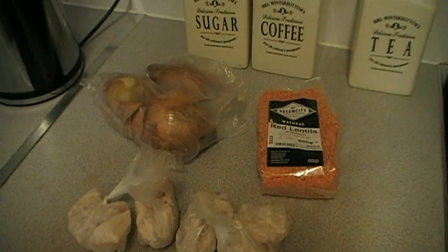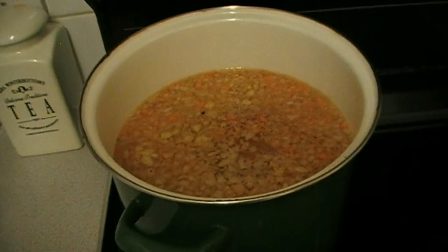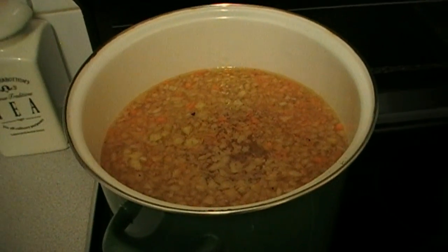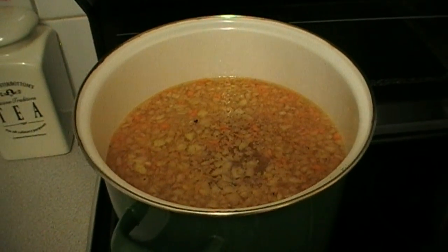I still have three large onions left and the lentils which I am about to put into the pot of soup. This is stock made from the chicken carcass with the rest of the carrots and an onion put in.